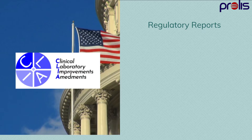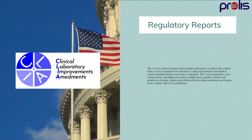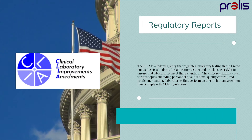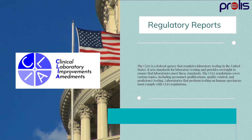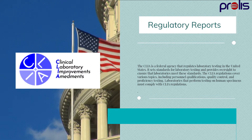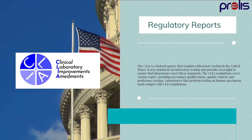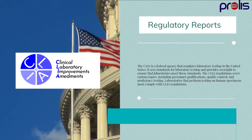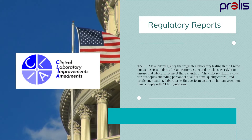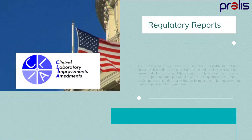CLIA is a federal agency that regulates laboratory testing in the United States. It sets standards for laboratory testing and provides oversight to ensure that laboratories meet these standards. The CLIA regulations cover various topics, including personnel qualifications, quality control, and proficiency testing. Laboratories that perform testing on human specimens must comply with CLIA regulations.